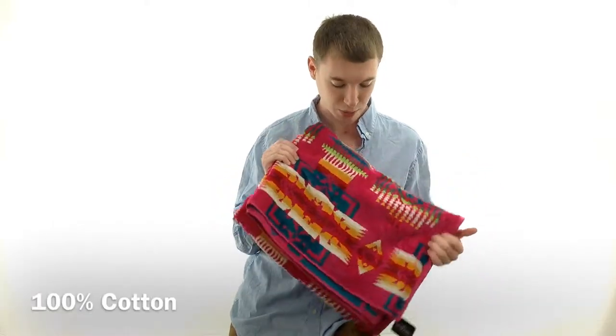It is an awesome towel with a bunch of really cool patterns, all of which are available at www.hanksclothing.com, so make sure to check us out.